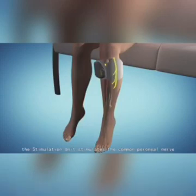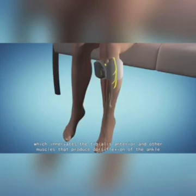The stimulation unit stimulates the common peroneal nerve, which innervates the tibialis anterior and other muscles that produce dorsiflexion of the ankle.